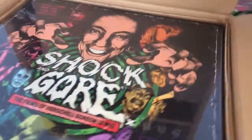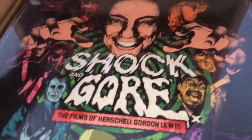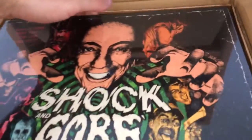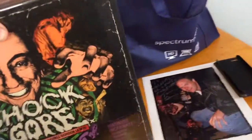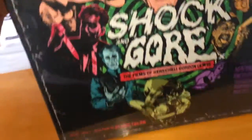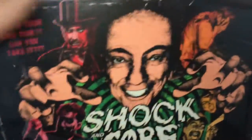The box set is the Shock and Gore Herschel Gordon Lewis box set. I think this was limited to 250 or maybe 500 — I can't remember. It's very, very heavy; it's the biggest box that Arrow has put out yet. My battery is very low so I'm going to try to get this all in here — you can see that it's a huge set. I'm trying to see if it has a contents page; maybe I'll do an unboxing at a different time since I don't have enough battery right now.